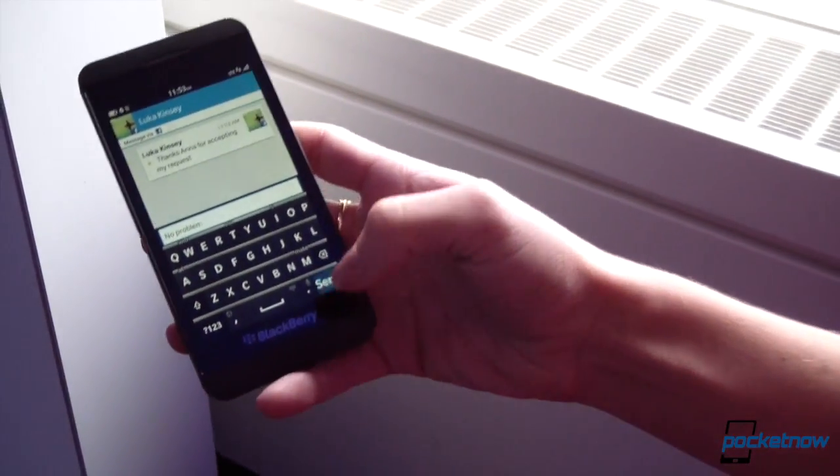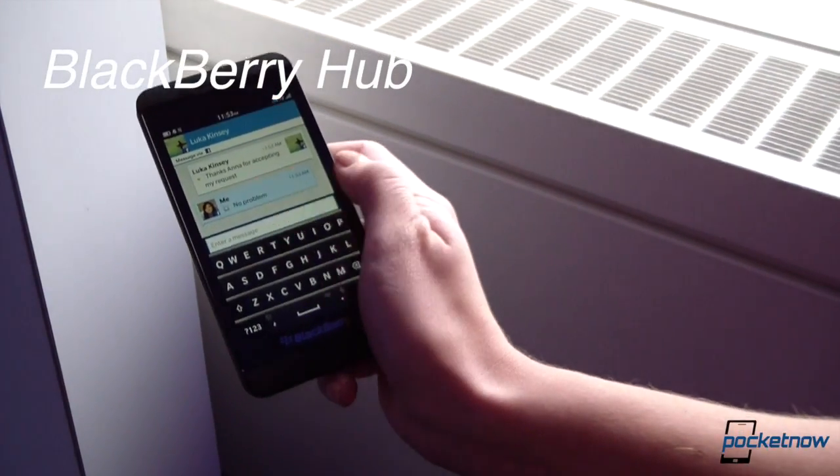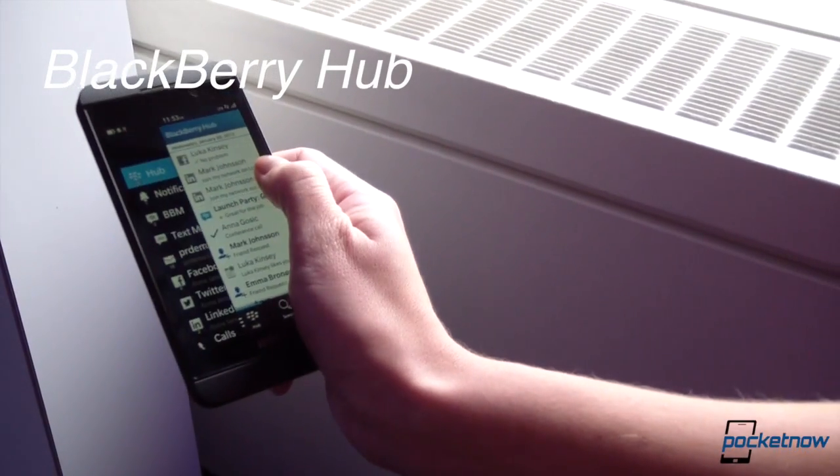That's Facebook Messenger there, right in my hub — integrated directly into the hub. I swipe out and I'm back to all my accounts.